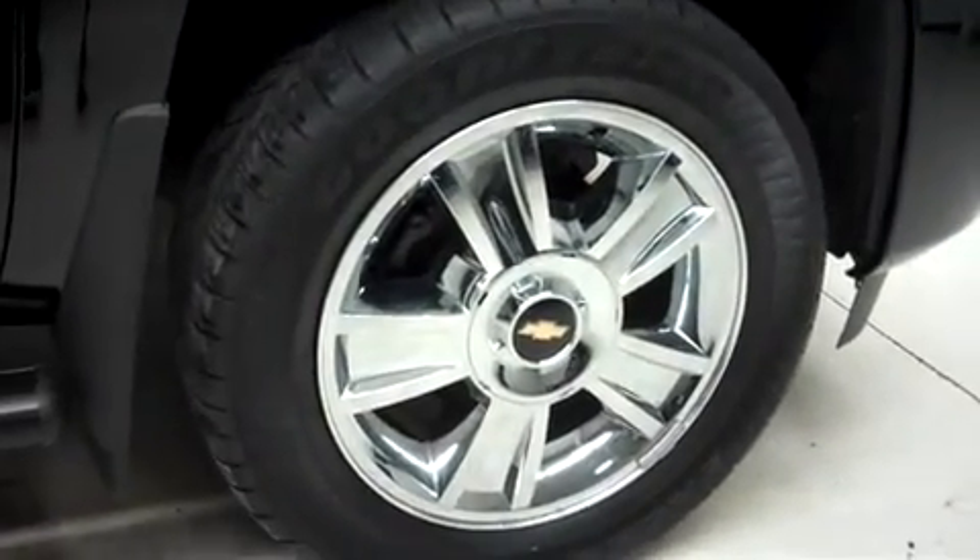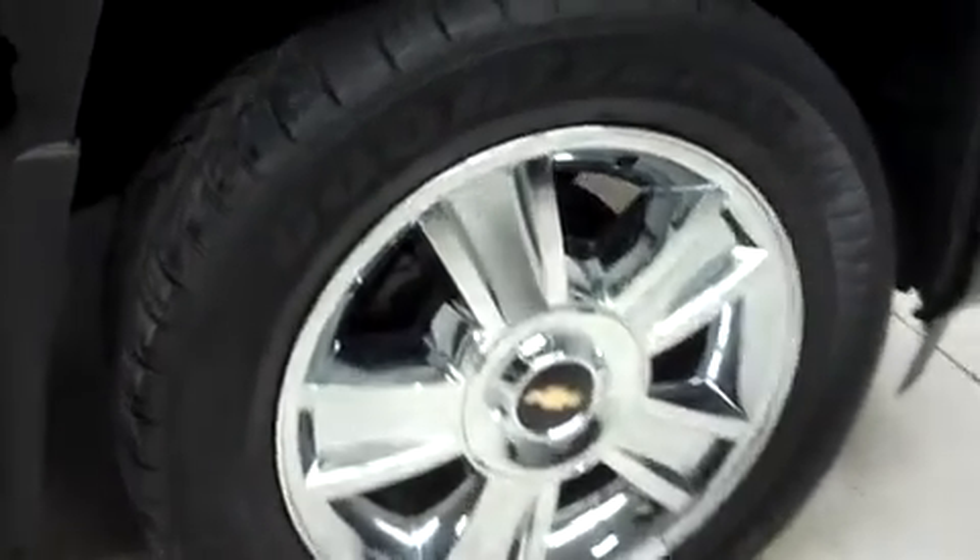This truck has fog lights, power heated mirrors, step bars, and it's with 20 inch factory alloy wheels. Those are riding on Goodyear Eagle LS2 tires.